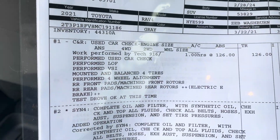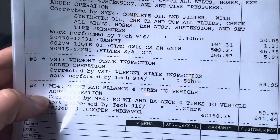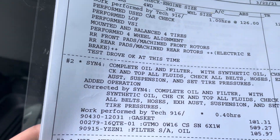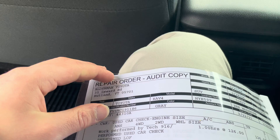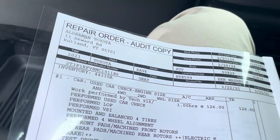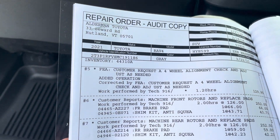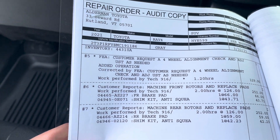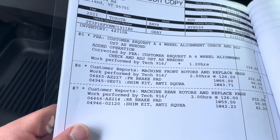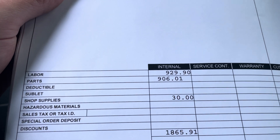Here's all the work that our Toyota certified mechanics have done to this, including mounting and balancing four brand new tires, Vermont State Inspection, oil change, alignment, fix the rotors — machine front rotors and replace the pads, same thing for the rears, cleaned up the rotors and replaced the pads. They put almost $1,900 into this vehicle.